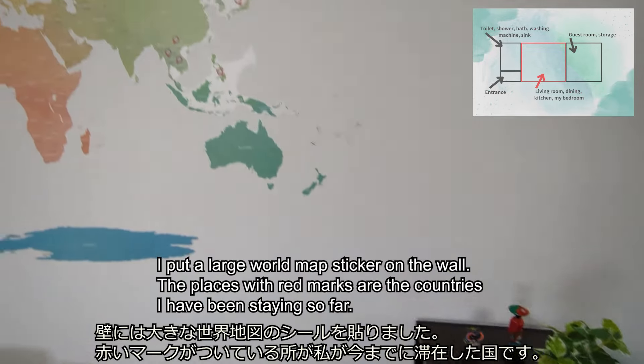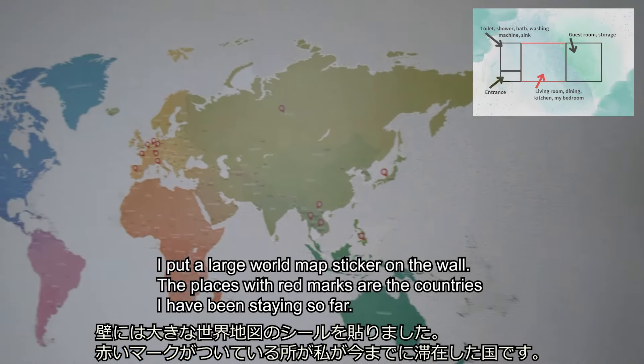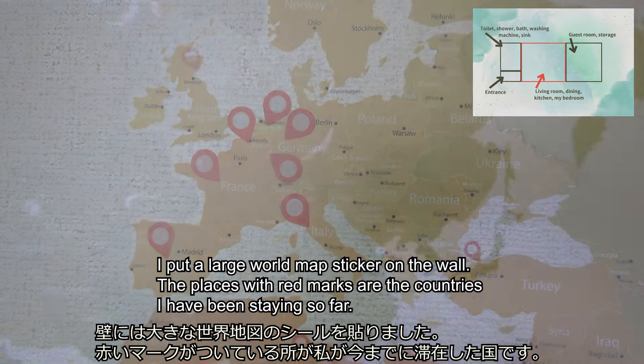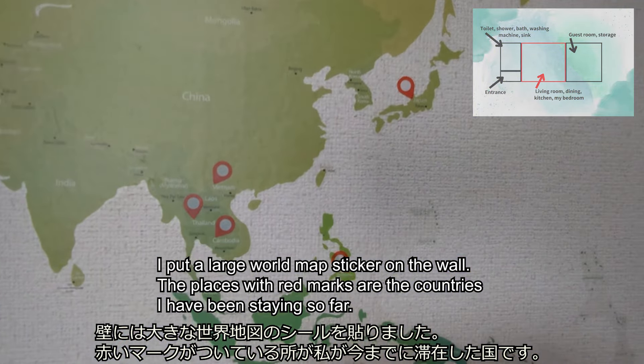I put a large world map sticker on the wall. The places with red marks are the countries I have been staying so far.